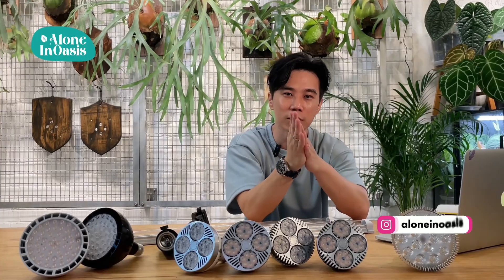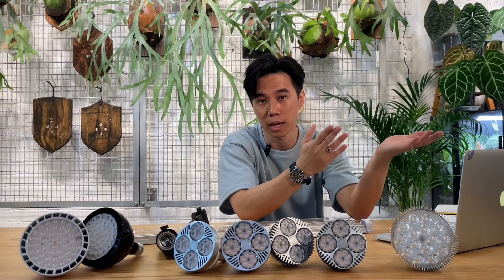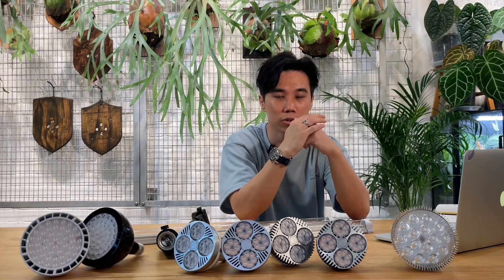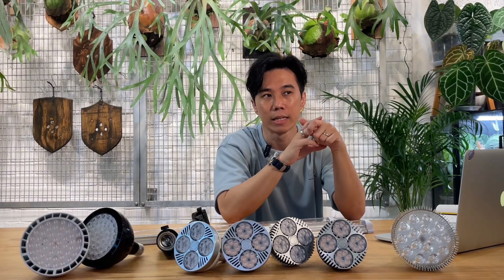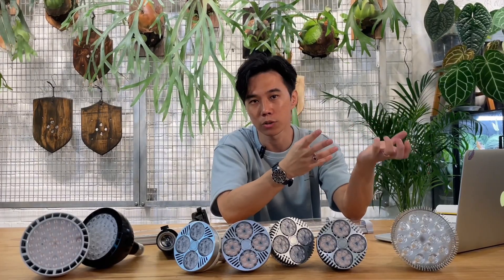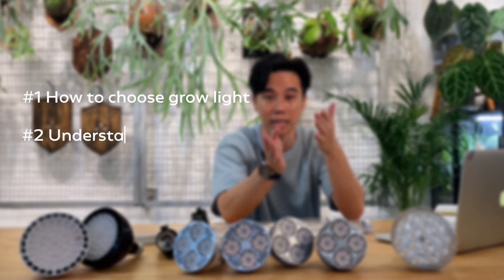Hey guys, welcome back to my YouTube channel. I'm Lon from Monolasis. On today's episode, I'm going to talk about the reason to use grow lights. Many of us struggle to know when to use a grow light. Everyone can use natural sunlight, especially Malaysians - we have plenty of land and many live in landed houses. But in this era, a lot of people are moving to smaller apartments and starting to move plants indoors. Today I'll give you a step-by-step guide to choose the grow light and understand the intensity of light.